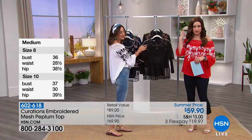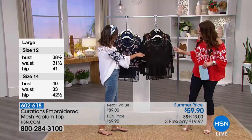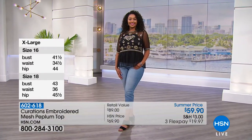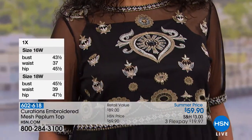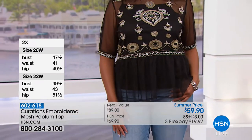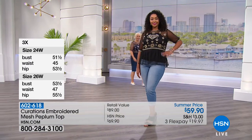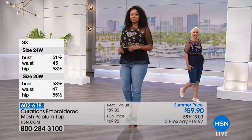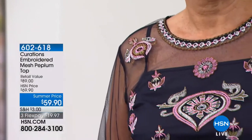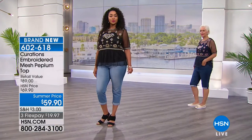The embroidered detail is designed to create the illusion of bringing you in at the smallest part of your waist. The sleeve goes right to the elbow and has embroidered detail around it as well. In the back, you have a keyhole with an elasticized button so it's easy to put on without messing up your hair. You're getting the cami in there as well — two pieces, which is awesome. A really exquisite fashion-forward piece — the kind of thing you could pick up at a really exclusive little boutique, and it would never be in your size.